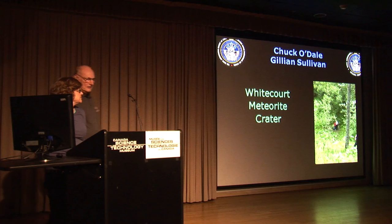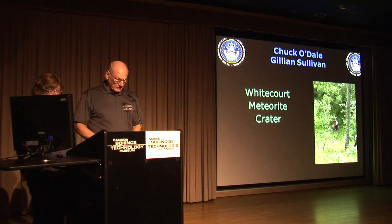There you go, sir. Thank you. A little hole in the ground, a lot of science with it.